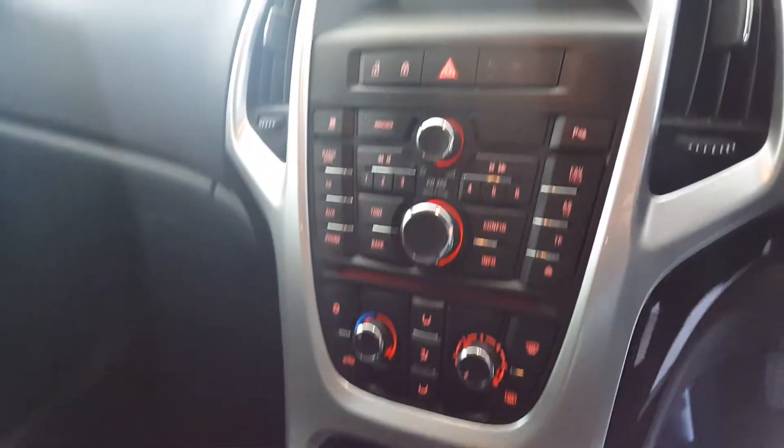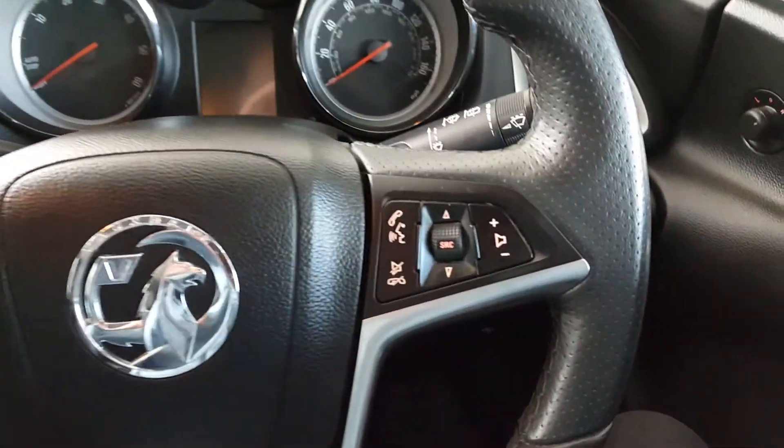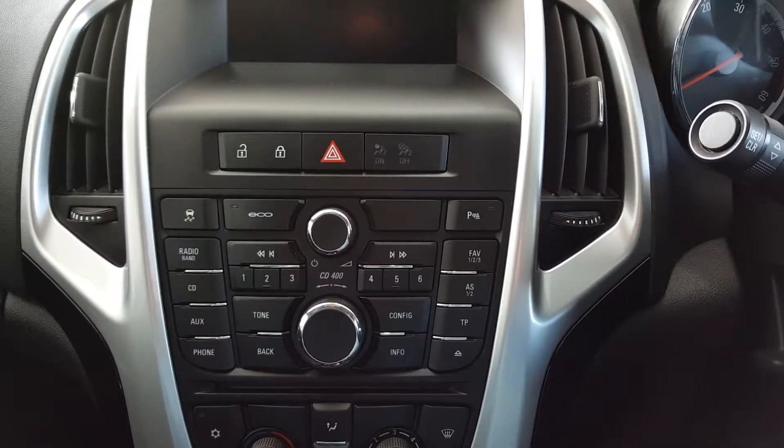There's a silver centre console and door trims. Inside the car comes with power windows, a multifunction steering wheel with audio controls and cruise control, and a radio CD player.